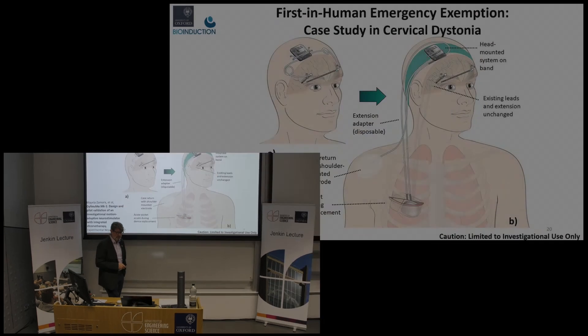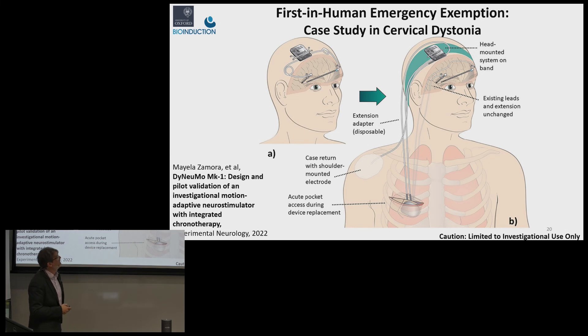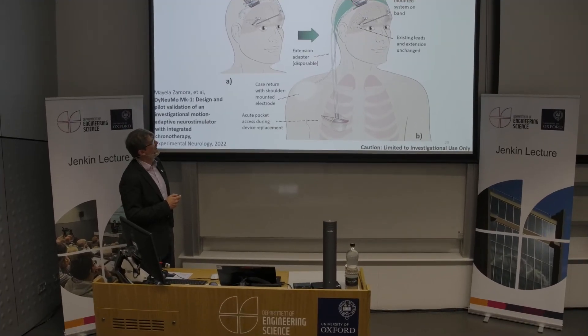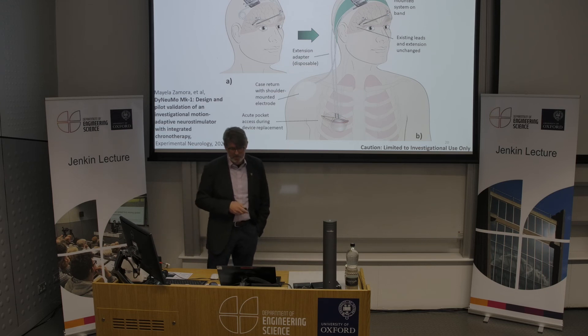Another opportunity that presented itself during COVID was obtaining emergency exemptions. With the MHRA, they allowed us to use the Dynamo as an electrophysiology toolkit. This is a case at St. George's in London, where a patient with an existing DBS device could not get her therapy to work for cervical dystonia — a severe spasming of the muscles in the neck. We were able to externalize access to the leads for about a week and use the Dynamo prototype for clinicians to understand what was going on and eventually get her therapy under control.